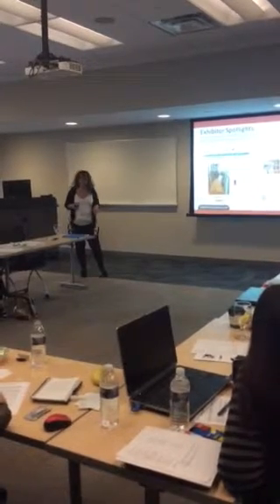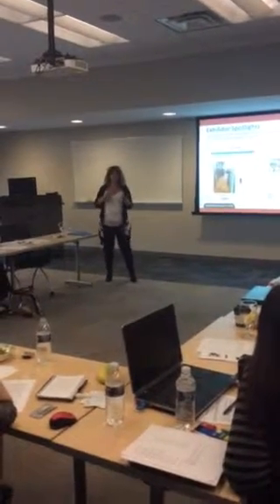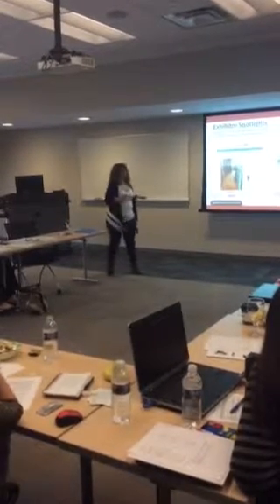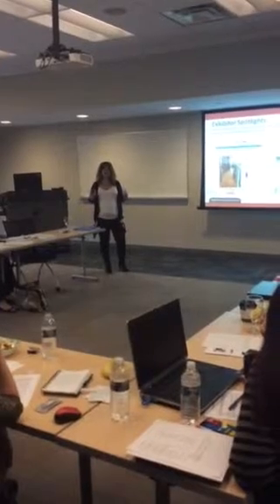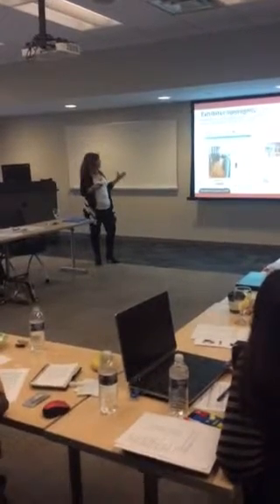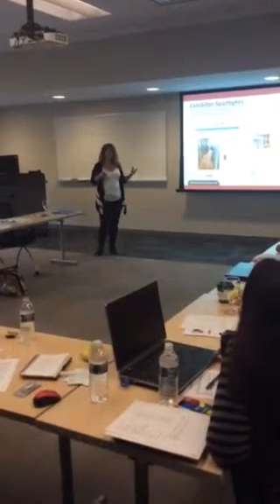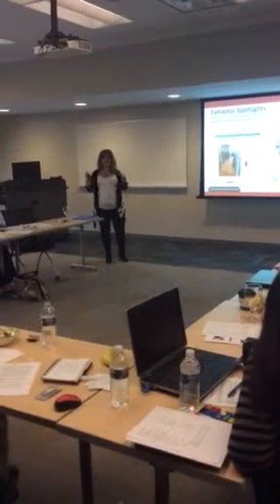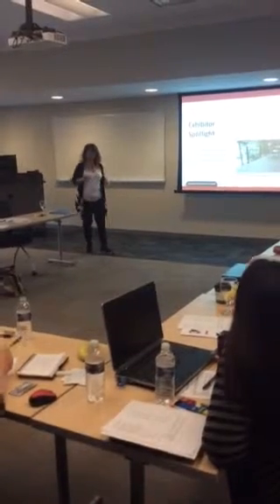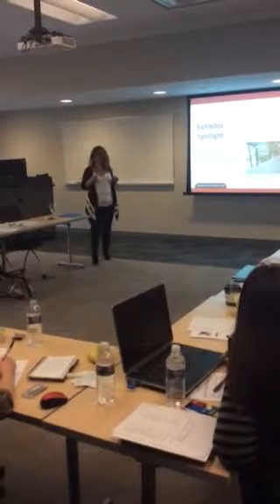Social media is growing every day, and at Marketplace Events we know it's important for us to blog, post on Facebook, Twitter, and Pinterest. We are definitely out there creating urgency through all social media to come to the show and advertise your products. Here's a good example of an exhibitor spotlight — there's a small charge, but we will blog it and cross-promote to our Facebook and Twitter. You could have this for yourself and your company.